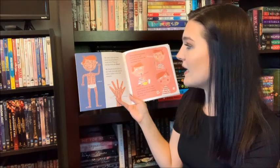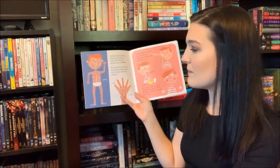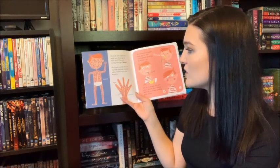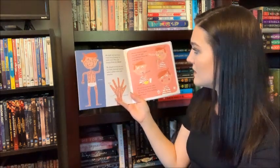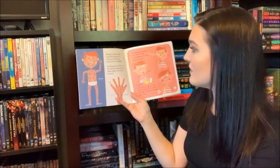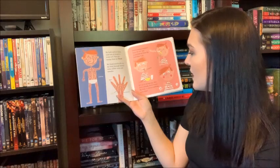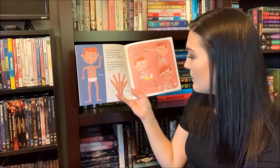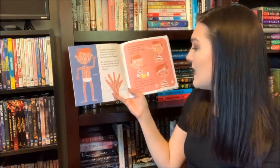My body and my brain need lots of energy to work well. They get energy from my blood. My blood travels all over my body through special tubes called veins and arteries. Blood contains oxygen from the air and nourishment from the food that I eat. If I cut or scrape my skin and it bleeds, don't worry. My body is always making more blood.